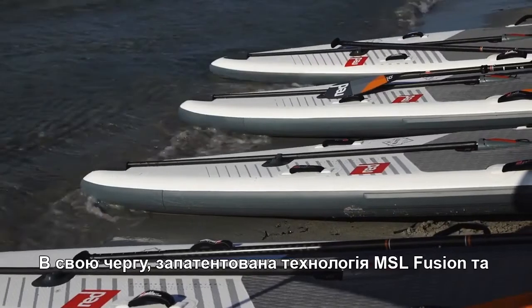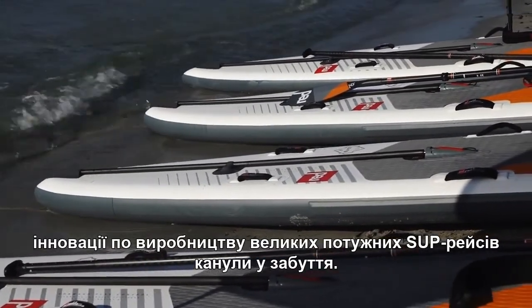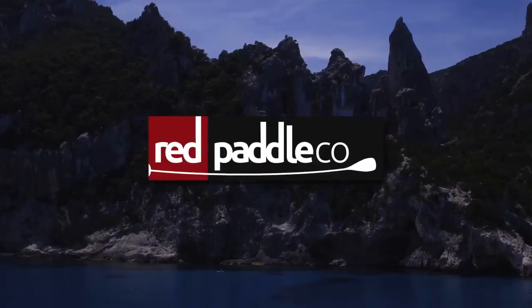With Red Paddle Co.'s trademarked MSL fusion technology and patented innovation, big heavy race SUPs are now a thing of the past.